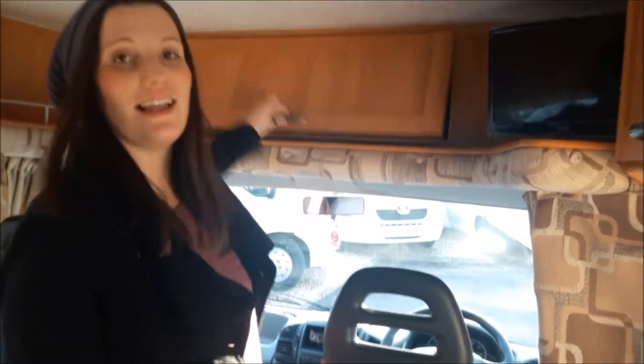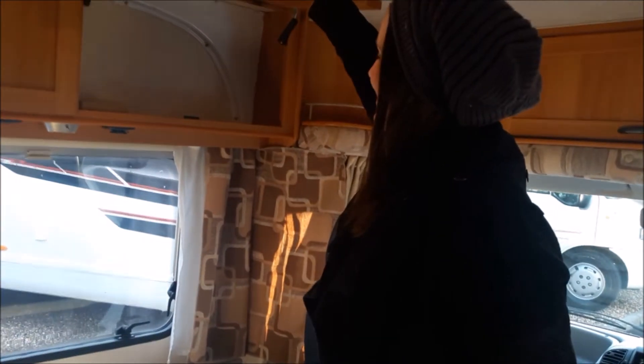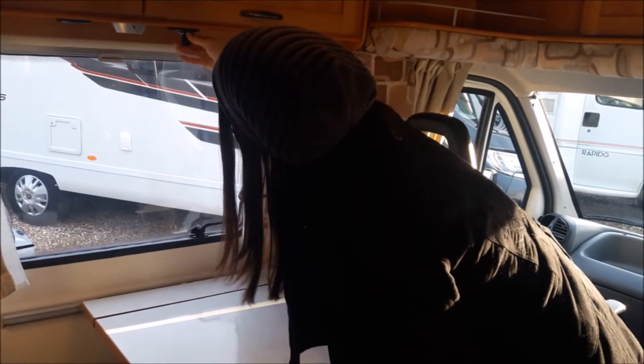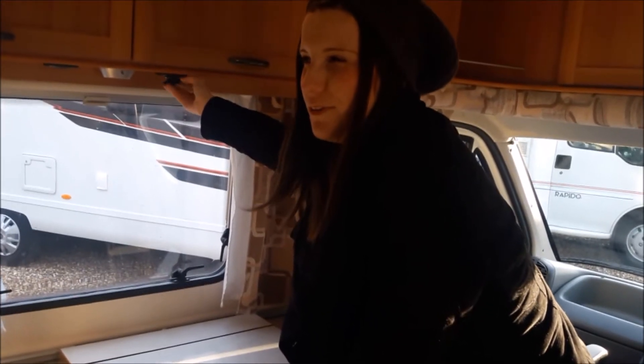This is our TV — new TV. It's got lots of storage, like a cavern. We've got 12 volts and a few sockets for charging the laptop and phones up there.